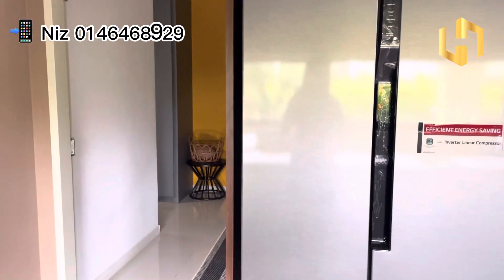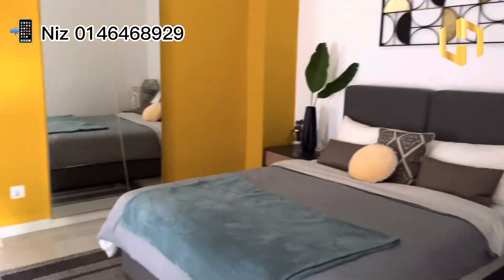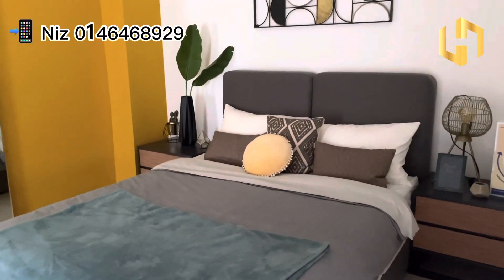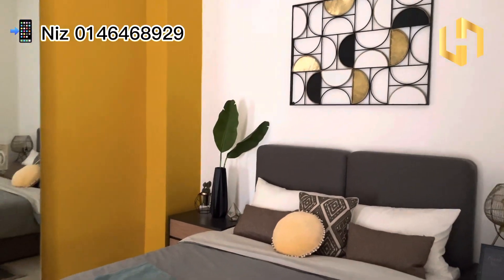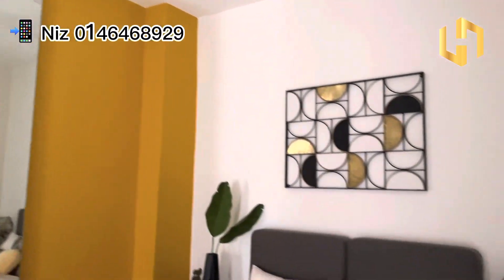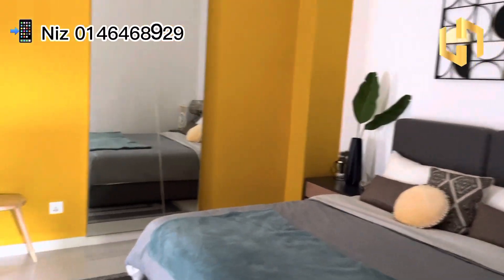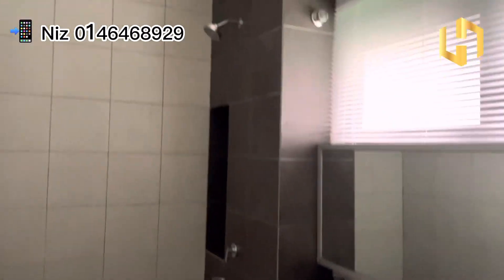Beside the kitchen here, we actually have this bedroom. For this bedroom, you can fit a very nice queen size bed — you want to put a king size bed also can. It's very elderly friendly. So if you are staying with your parents, they don't have to go up to the first floor; they can straight away come to this guest room just right beside the kitchen. And it also comes with an attached bathroom here.